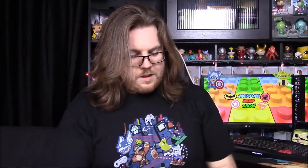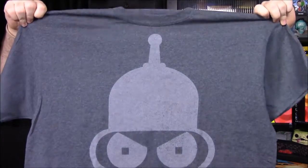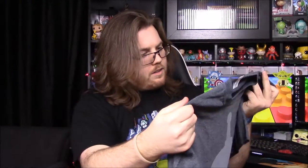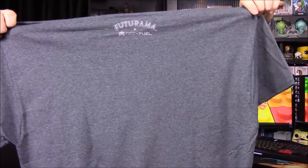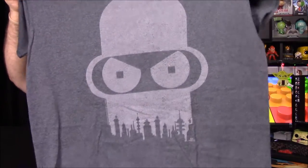Next up we have the shirt for the month, and it's a Bender head, which is kind of cool. On the back it's got the Futurama logo — just a small thing on the very back, which is a nice touch. I'm not huge into Futurama, but I'd probably still wear this shirt.